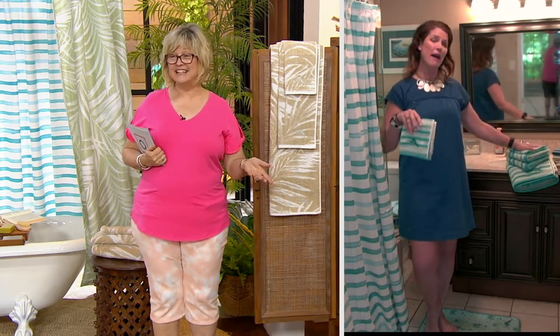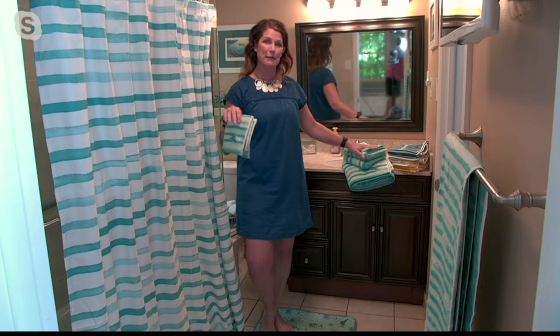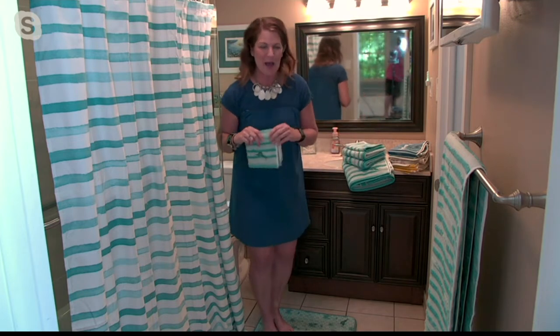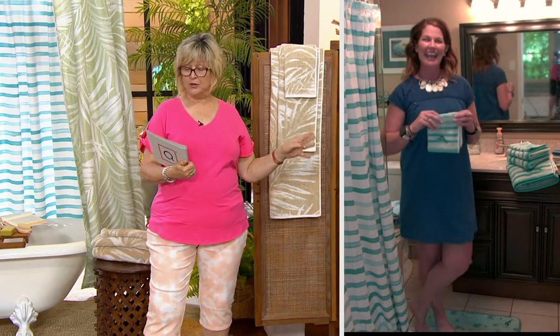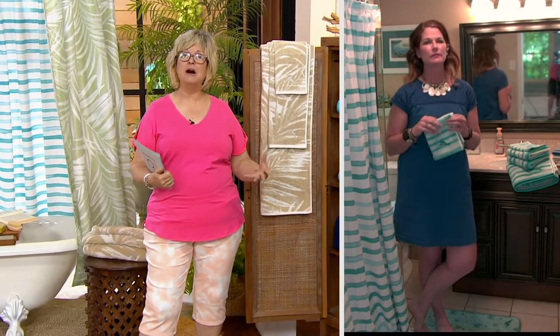This is not my tiny New York City bathroom. I'm using a borrowed bathroom to show all of these great new items. We're going to get started with these beautiful bath towels, but Gretchen, tell us a little bit about this brand. What's Tommy Bahama all about?